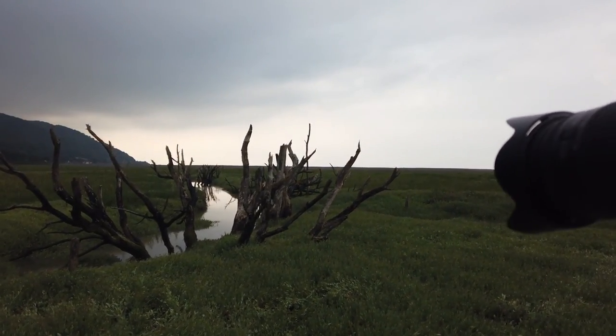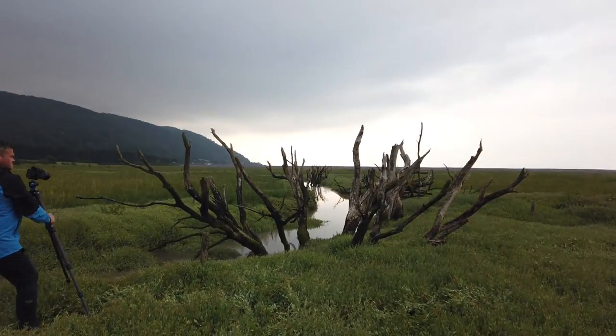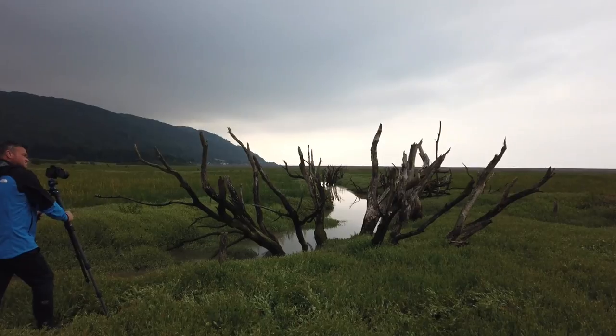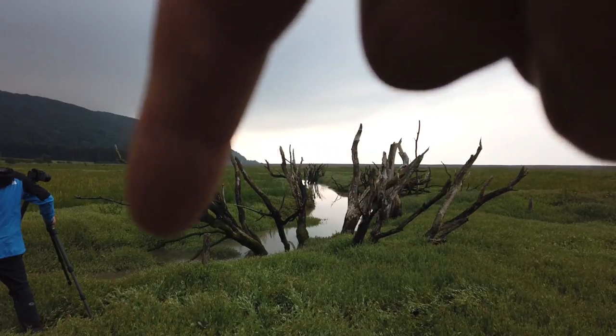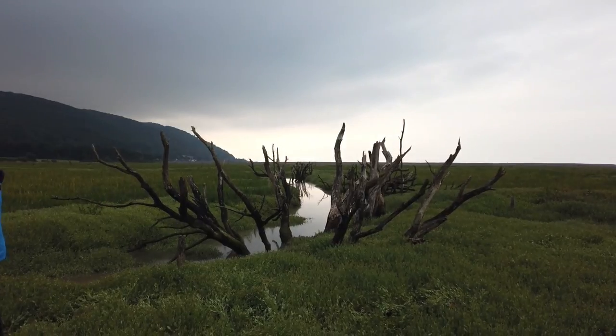The tide's starting to make its way in and filtering up through some of these ditches. Just getting a couple of shots, using these old trees here and then having the waterway just snaking in round and leading into the shot, which is giving some reflections at the back.